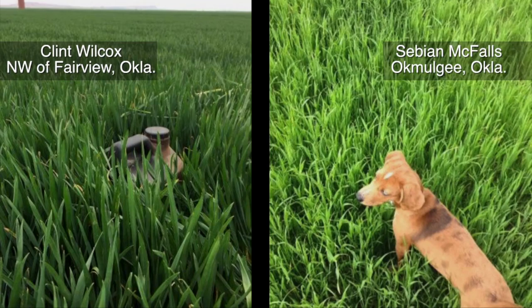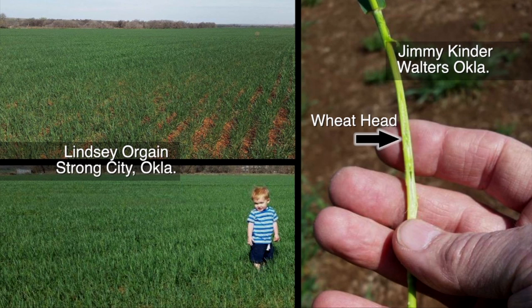Right now as a whole we look pretty good. We've had some moisture, the wheat has come out of dormancy, and it's really greened up from those top-dressed nitrogen applications. Still short on moisture in northwest Oklahoma and living on borrowed time in southwest Oklahoma. So we look pretty good right now, but we're going to need some more rain.